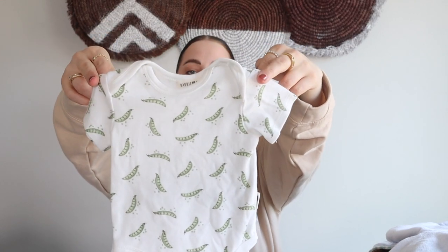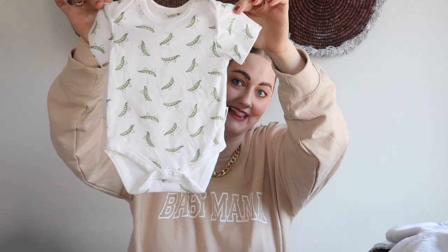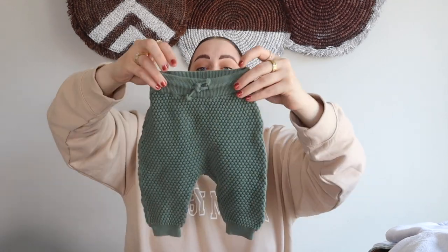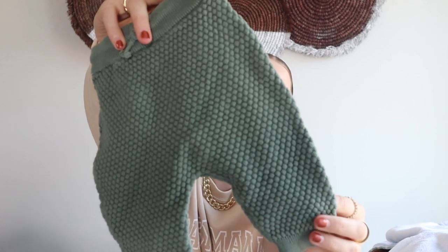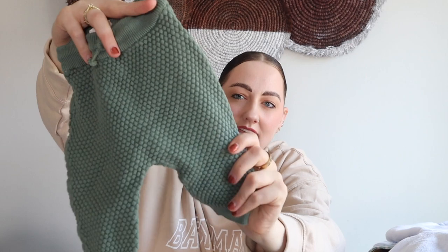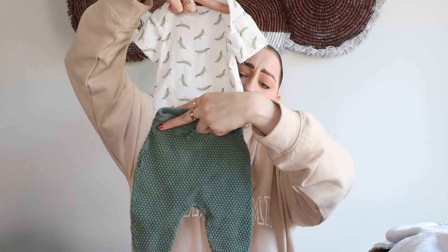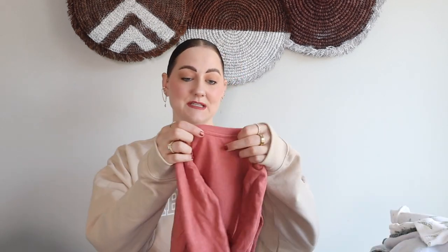This next set isn't technically a set because they're from different brands, but I'm making them one — and it's probably another one of my favorite sets in the whole video. There's the Rabbit and Bear brand, organic cotton, zero-to-three months, with little peas all over it — I love this green color. And then these H&M pants are in a one-to-two month, so basically the same size. Up close they have this chunky, knit-like material. The two of these together — I'm obsessed. So happy to find those.